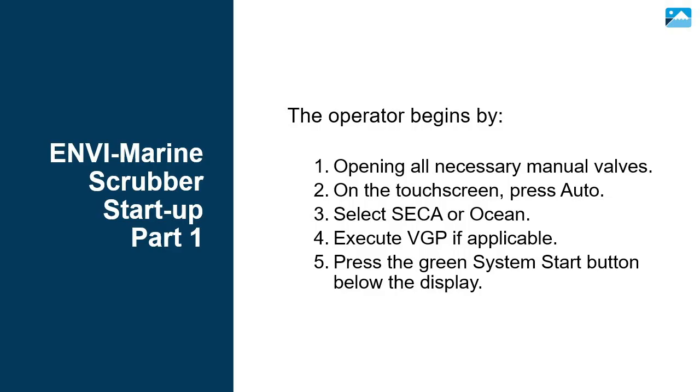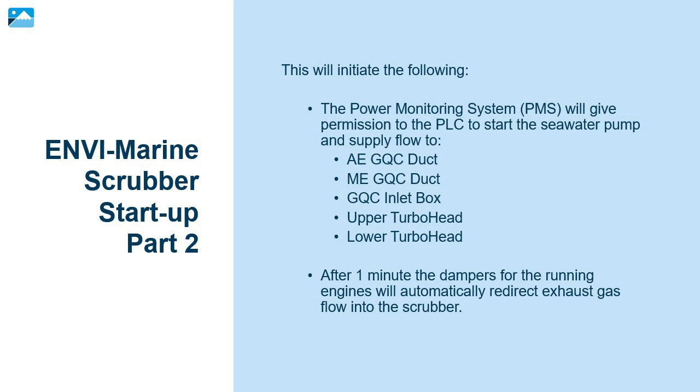To start up the NV Marine Scrubber, the operator begins by: Step 1 — opening all necessary manual valves; Step 2 — on the touch screen, press Auto; Step 3 — select SECA or Ocean as appropriate; Step 4 — execute VGP if applicable; Step 5 — press the green system start button below the display. These steps will initiate the following: the power monitoring system will give permission to the PLC to start the seawater pump and supply flow to the AE-GQC, the ME-GQC, the GQC inlet box, the upper turbo head, and the lower turbo head. After one minute, the dampers for the running engines will automatically redirect exhaust gas flow into the scrubber.